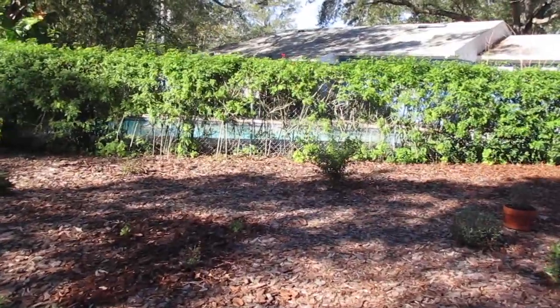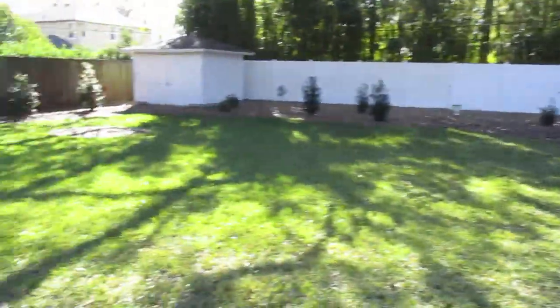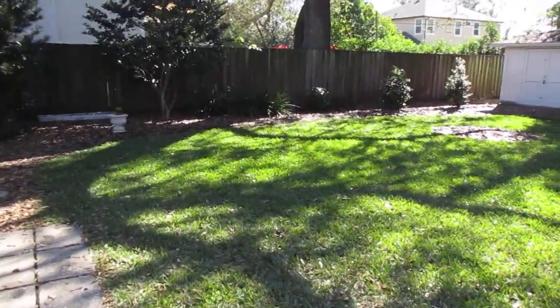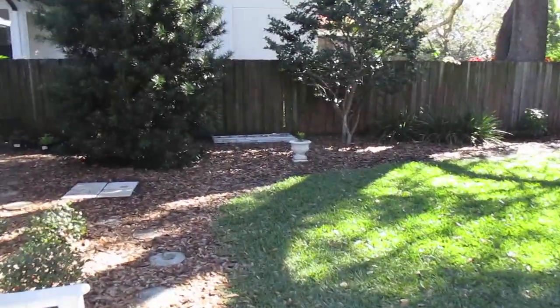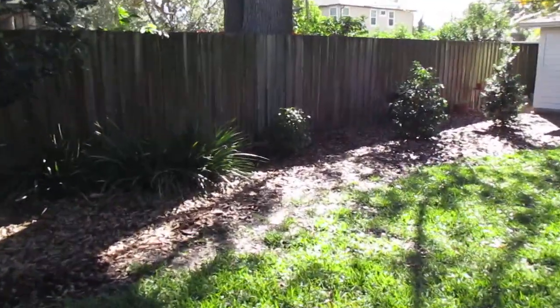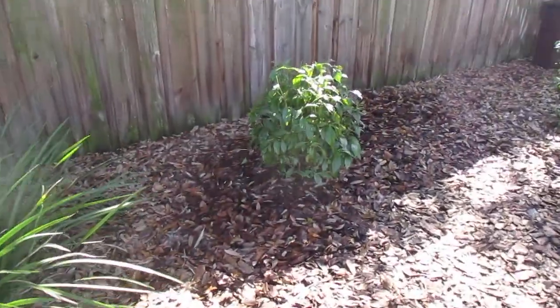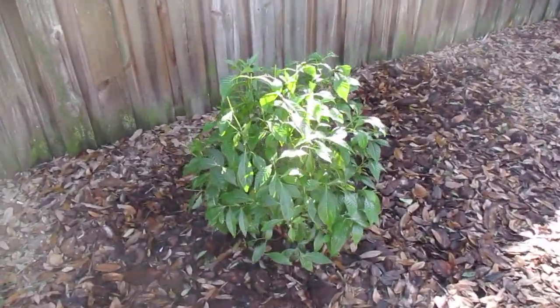Last year I did some reconfiguration and planted some more native shrubs and trees, so I'll cover a few of those right now. First, we have the wild coffee. I pruned this back a little bit, but it's Florida native.